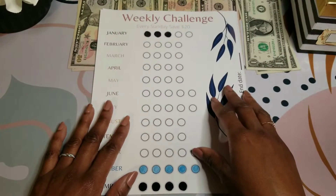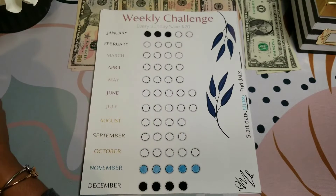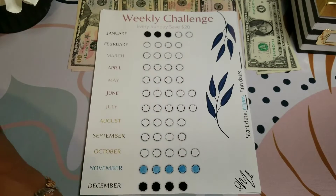Next is the weekly challenge, and this challenge is getting $40. Let me color in my bubble.